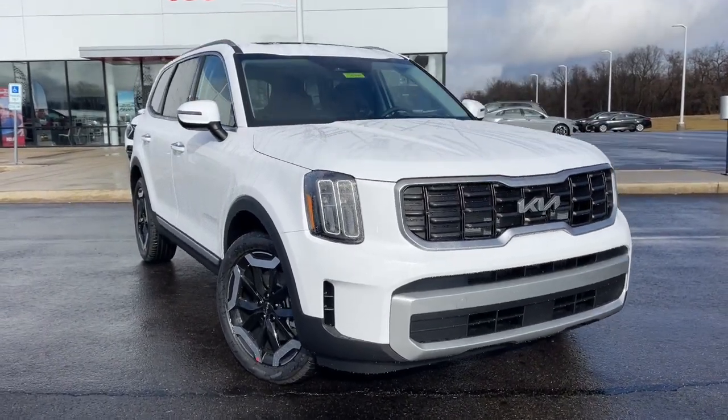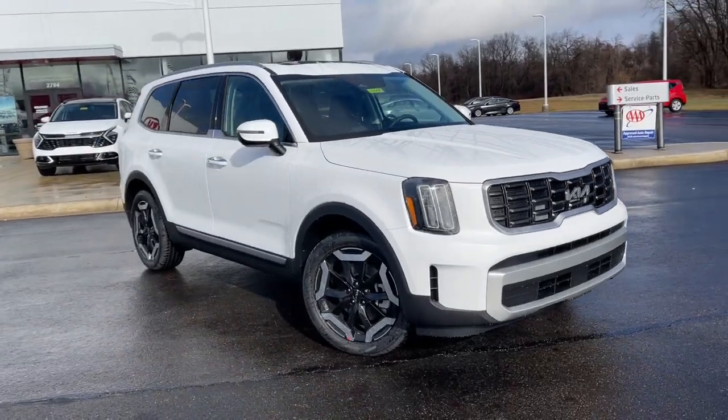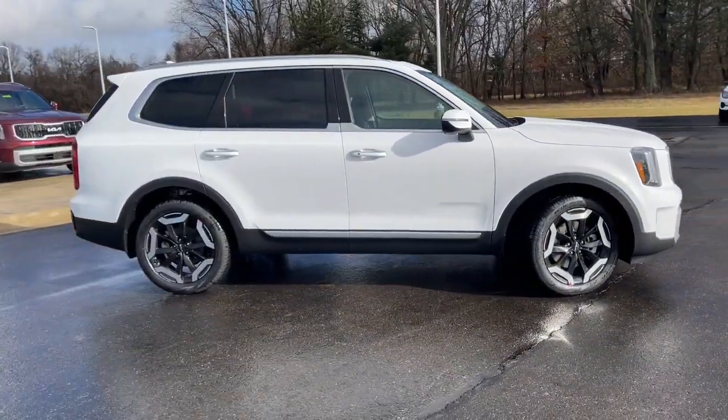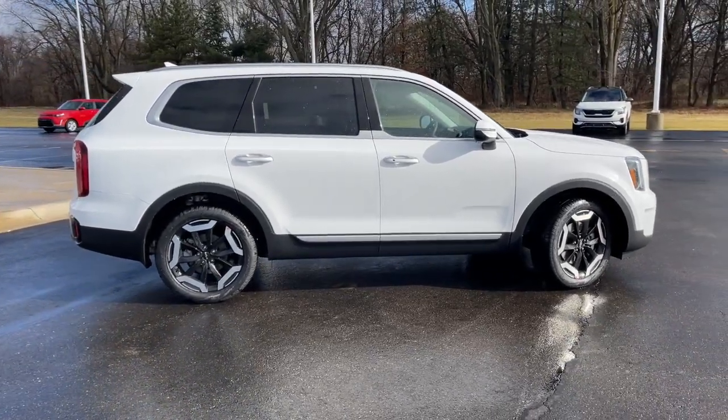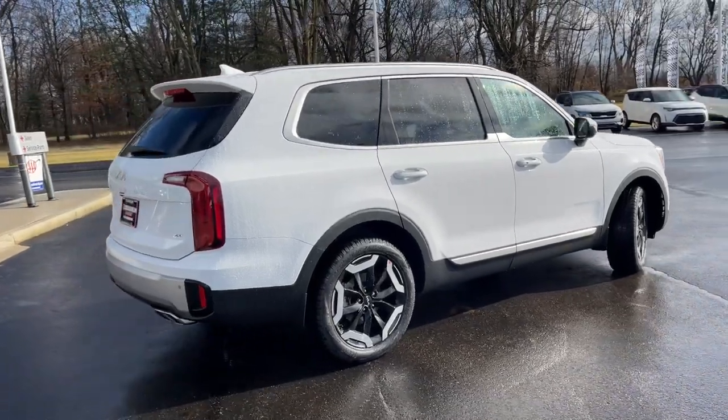Go home happy with the 2023 Kia Telluride. Take a closer look at this striking and capable Telluride. This three-row SUV is designed to facilitate your off-road adventures with available all-wheel drive, significant ground clearance, and precise steering.